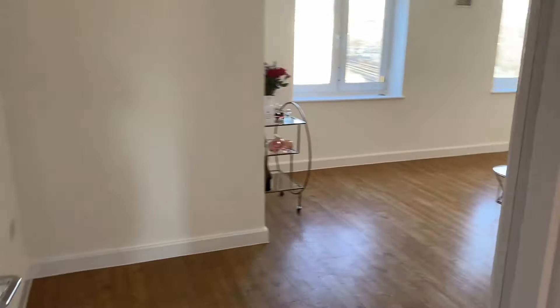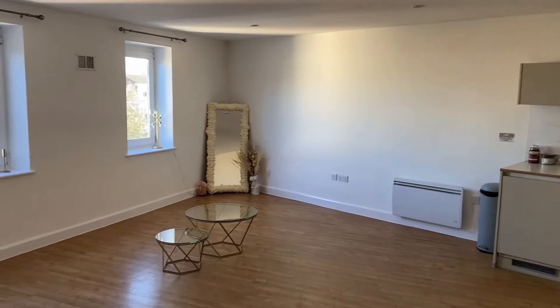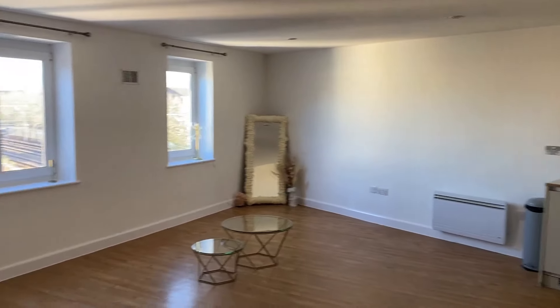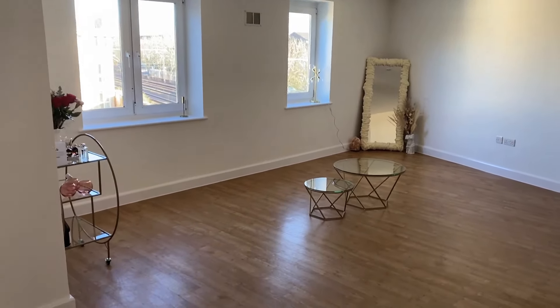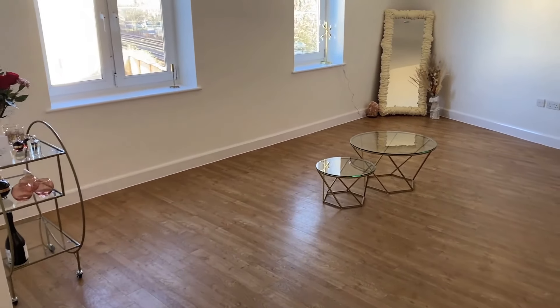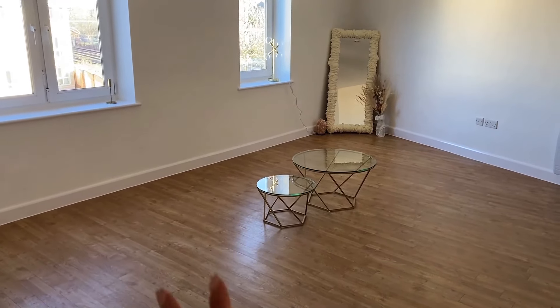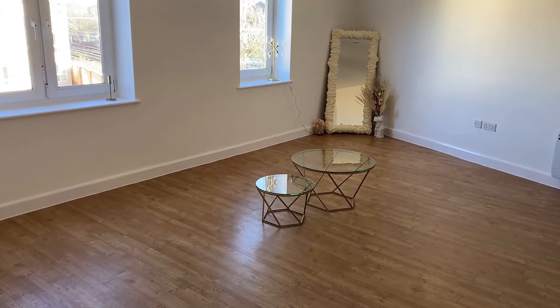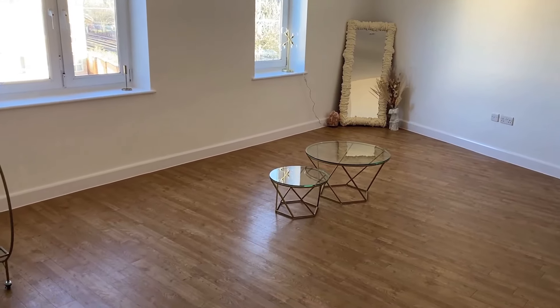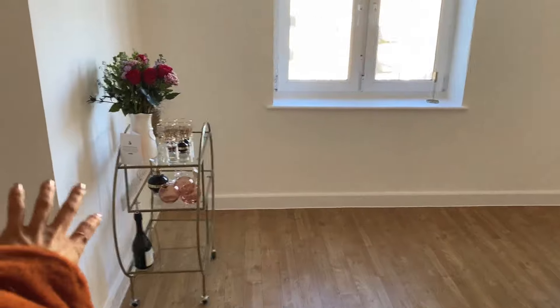Then you come around into sort of the main living area. There's a kitchen around the corner which I'll take you to in a second. As you can see I have a very minimal amount of furniture — I've got my coffee table but no sofa for at least another four to five weeks, which is very annoying, but it is what it is.